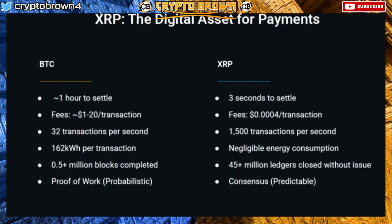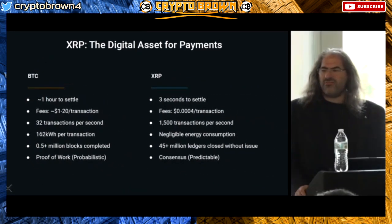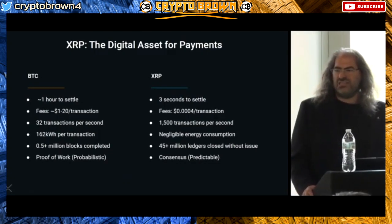An important difference between proof of work and distributed agreement protocols like the XRP ledger is that distributed agreement protocols are more predictable. They have a somewhat predictable cadence — XRP ledgers tend to close about every four seconds and are pretty consistent in that.